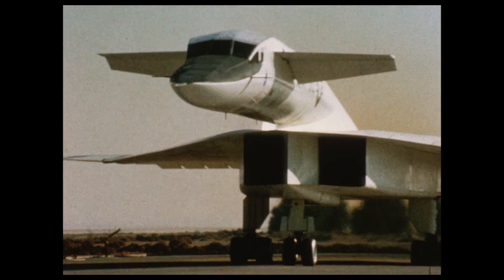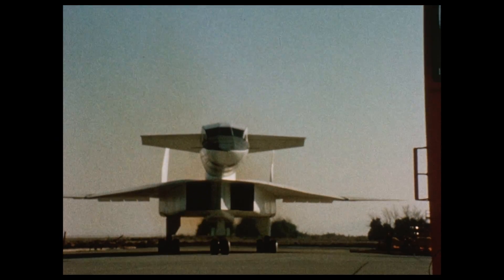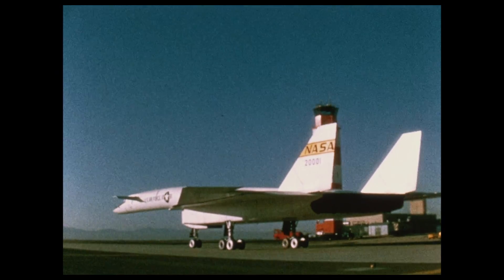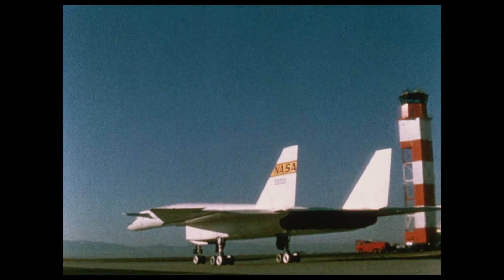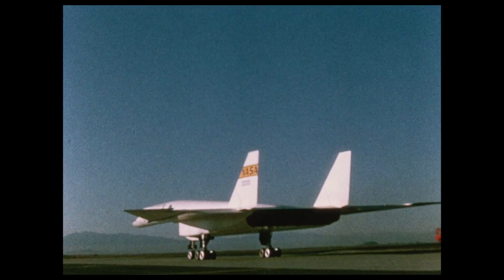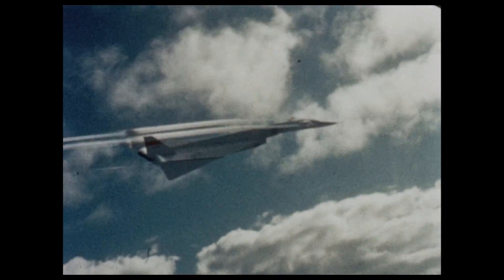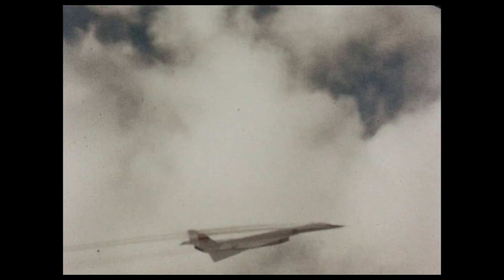The XB-70, the world's largest experimental aircraft, was 185 feet long, had a wingspan of 105 feet and was 30 feet high at the tail. It was capable of flight at speeds of three times the speed of sound, 2,000 miles per hour, at altitudes of 70,000 feet. The major objectives of the XB-70 flight research program were to study the airplane's stability and handling characteristics, evaluate its response to atmospheric turbulence, and assess propulsion system performance. The wingtips could be lowered in flight to allow the aircraft to cruise at higher speeds more efficiently. At these higher speeds, water vapor condensed at the forward control surfaces, and the vapor can be seen streaming from the aircraft.